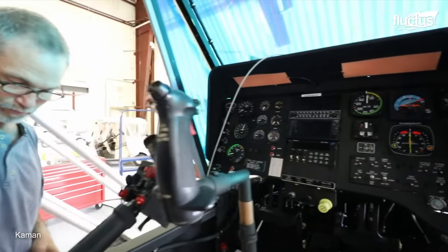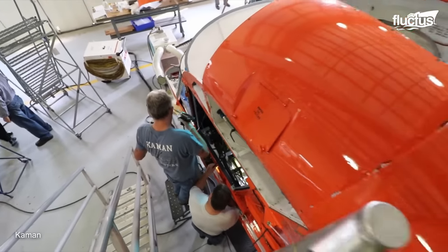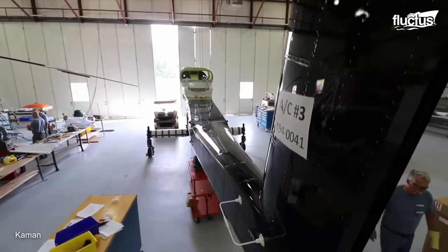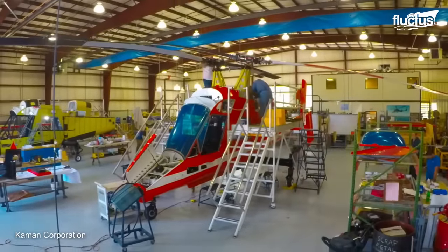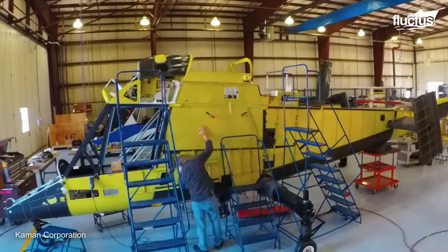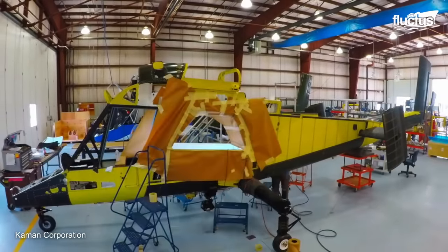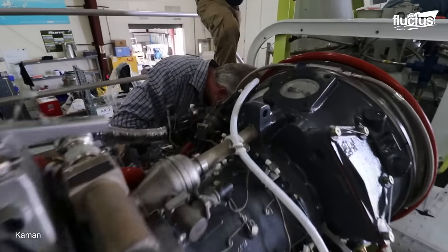As with Robinson Helicopters, Cayman maintains strict control over the design and production of each aircraft. They fabricate many of the components on-site, including the fuselage, rotor blades, landing gear, and control surfaces. The Caymax is then assembled by the company's skilled technicians and assembly workers, who follow a systematic process to ensure proper integration of the various subsystems.